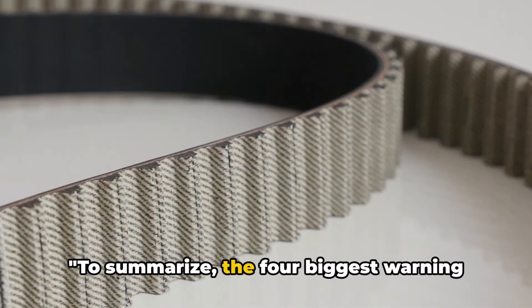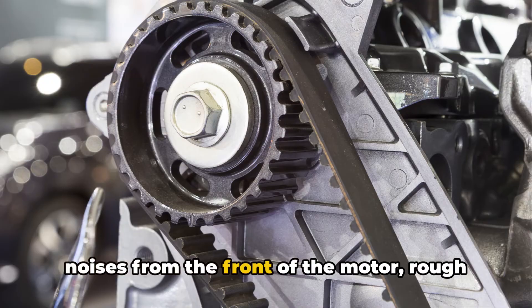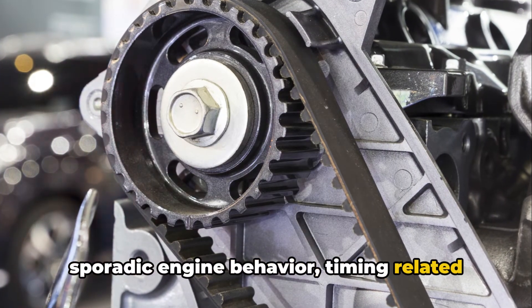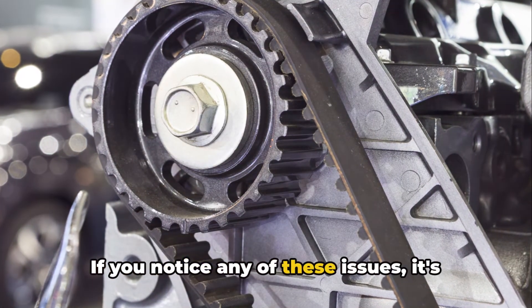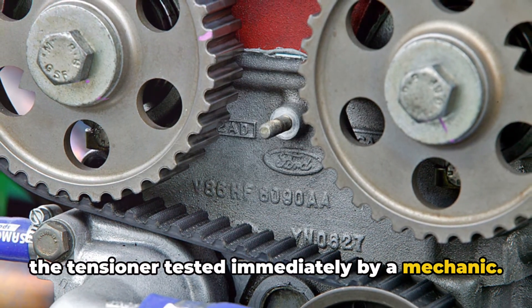To summarize, the four biggest warning signs of a loose timing belt are rattling noises from the front of the motor, rough sporadic engine behavior, timing-related check engine lights, and the risk of a badly stretched belt failing altogether. If you notice any of these issues, it's recommended to have the belt inspected and the tensioner tested immediately by a mechanic.